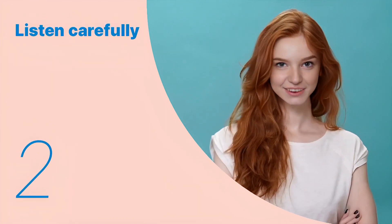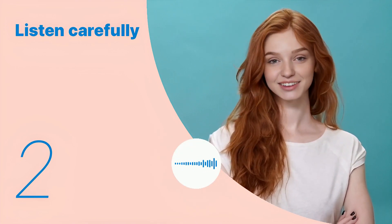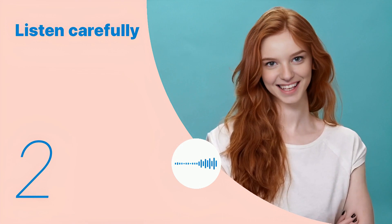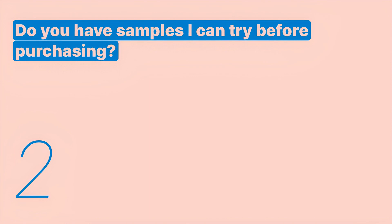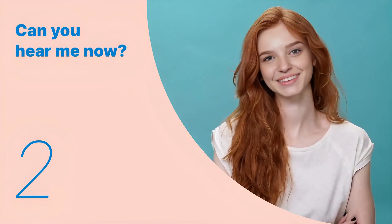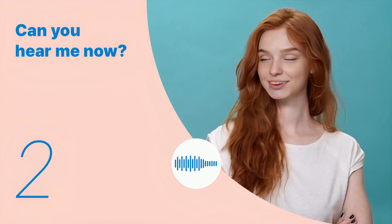Let's listen to the next conversation. Do you have samples I can try before purchasing? Listen again with subtitles. Listen carefully without subtitles.